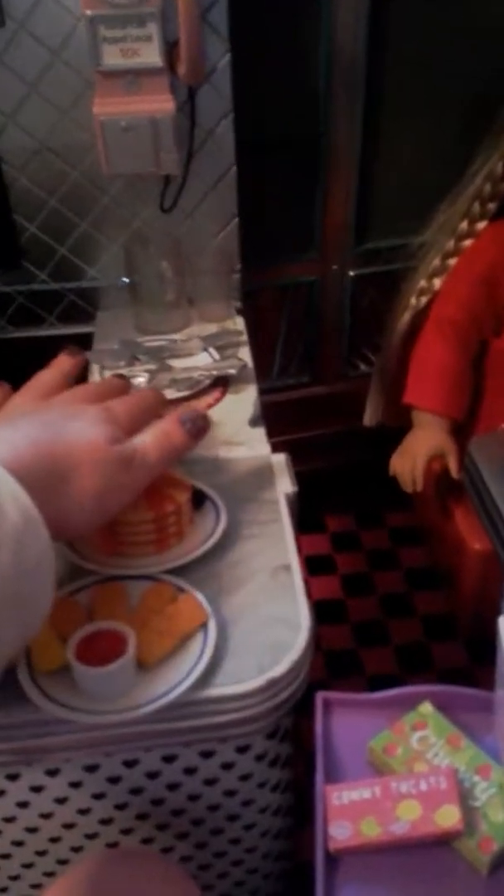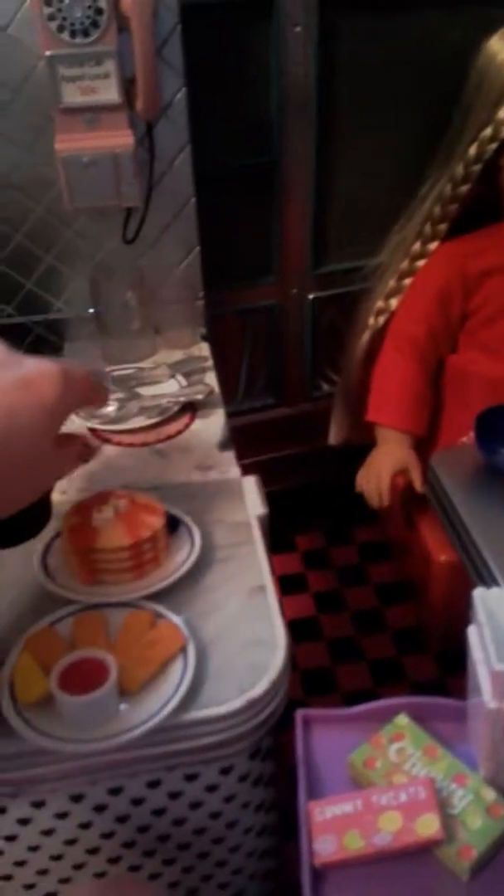So this is pancakes with blueberries at the side, little butters, and there's a little syrup around it. They're really cute.